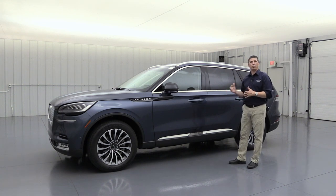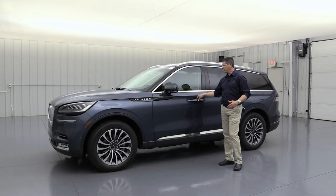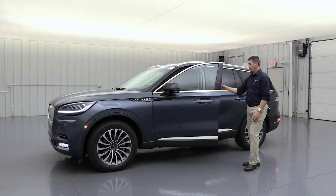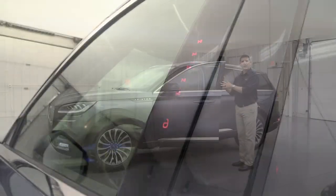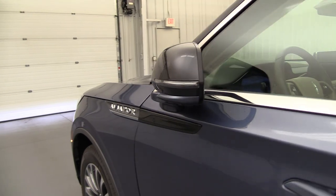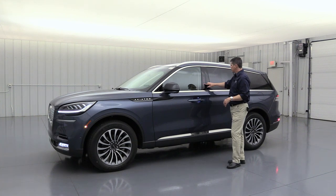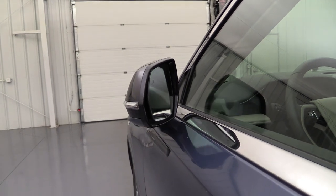The Aviator has Intelligent Access with Push Button Start, so you don't need to get the keys out of your pocket. Just press the lever inside the door handle and it unlocks and pops the door for you. There's also a keypad on the pillar so you can set your own code and get in without the key. When you shut the door, the mirror folds back out. To lock up, press the red lock button and the mirrors auto-fold.